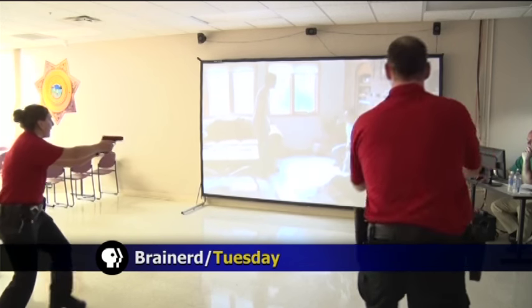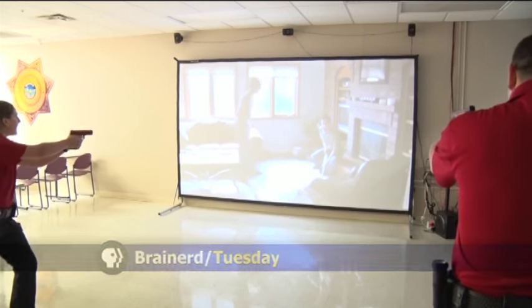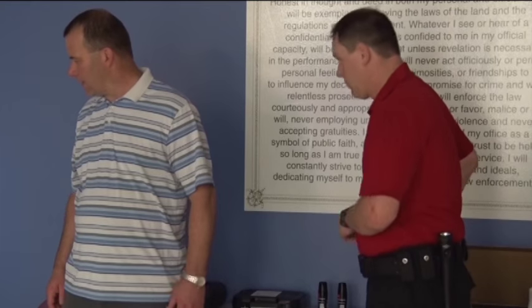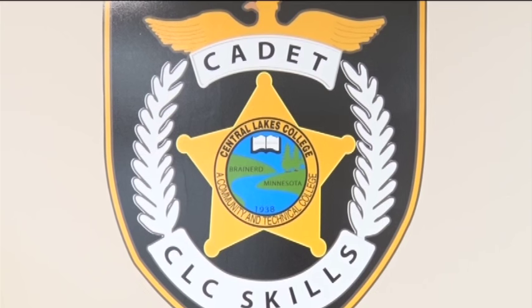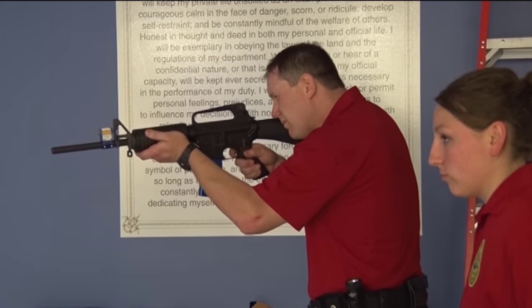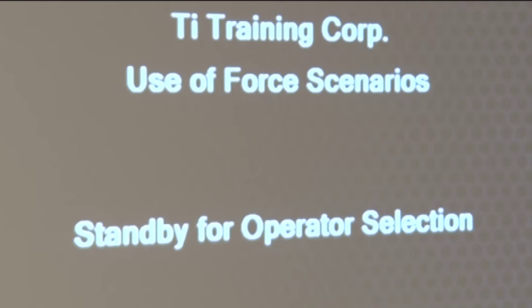When you're a police officer, you only have a split second to make a life or death decision. The Central Lakes College Criminal Justice Program is training their cadets how to handle those intense situations with a new use of force simulator. What you just witnessed is a very real scenario of how to properly handle use of force situations. The Central Lakes College Criminal Justice Department is training their cadets with a brand new TI use of force simulator.